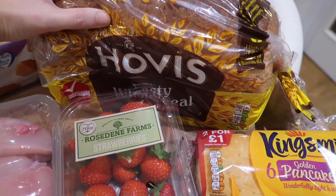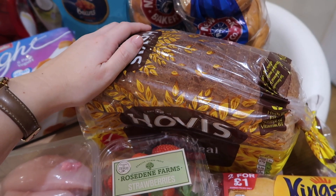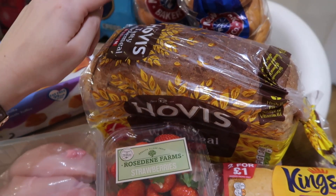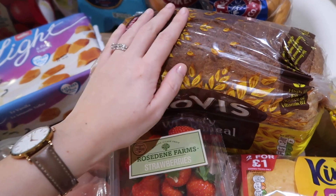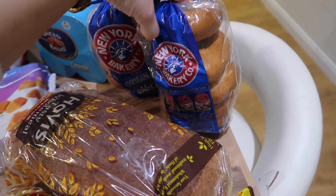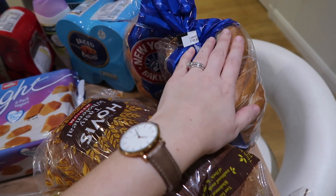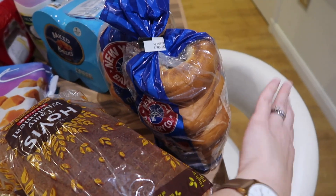I got a loaf of bread. I would normally get two loaves but because I'm doing Slimming World I don't think I'll be eating as much bread, so hopefully one loaf will do everybody for the week. I also got two packets of bagels for Andrew because he likes bagels for his lunch at work and they've been really hard to get hold of lately, so I got two packets — one to freeze for next week.